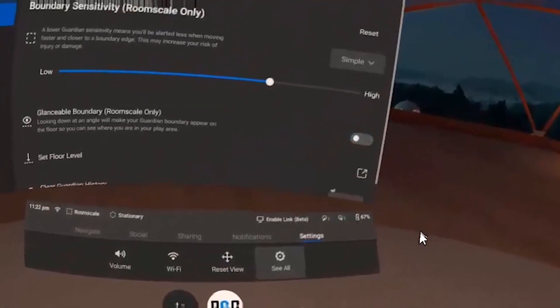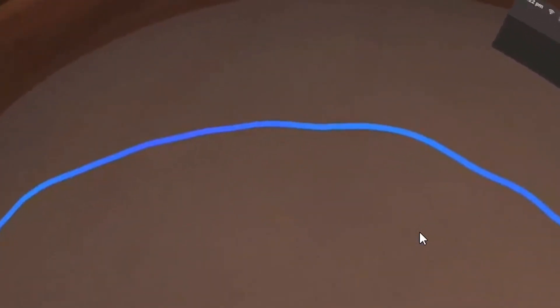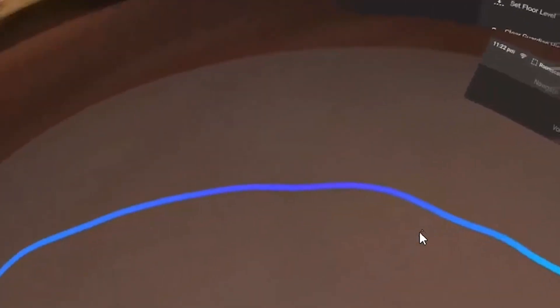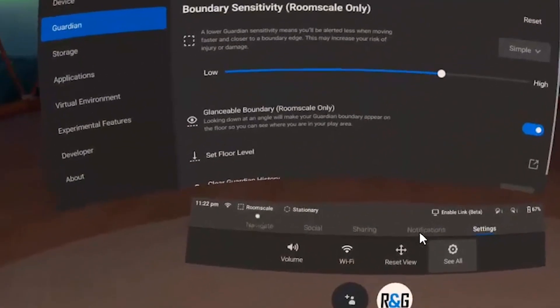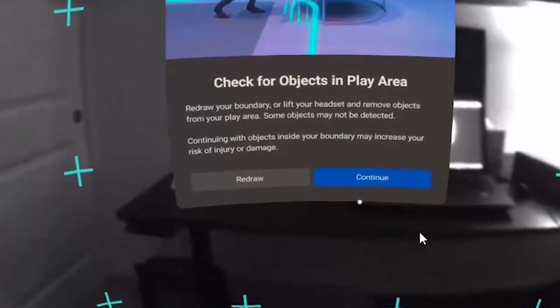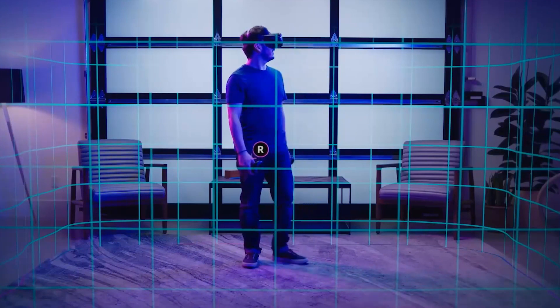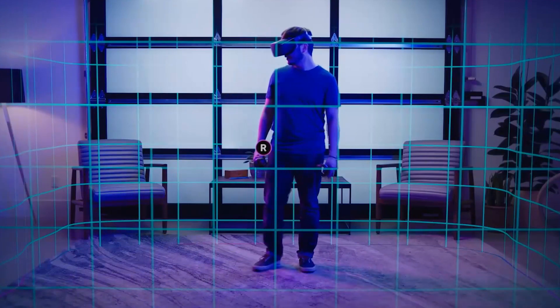Another added feature to the Guardian is the glanceable boundary. If you toggle this on under the Guardian settings, when you glance down at the play area the border will appear. I thought this was a great idea because users can get so immersed into VR that, well, let's just say bad things can happen. Also, another small tweak — your Quest will let you change your boundary colors to blue, purple, or yellow. Currently the default color is teal.